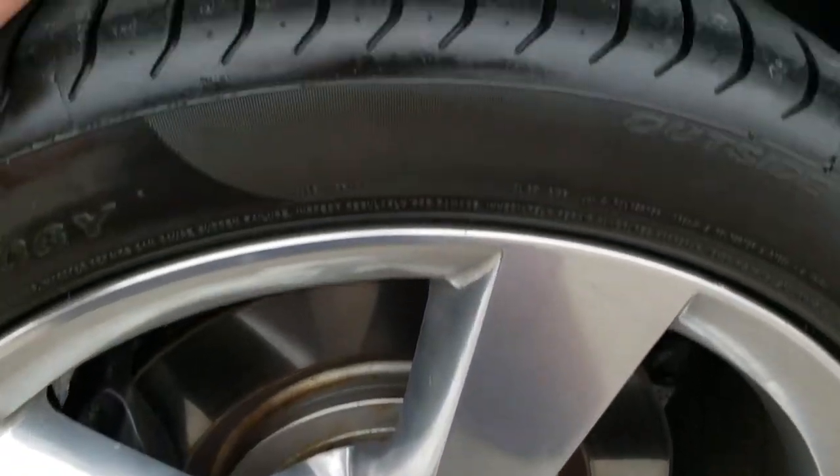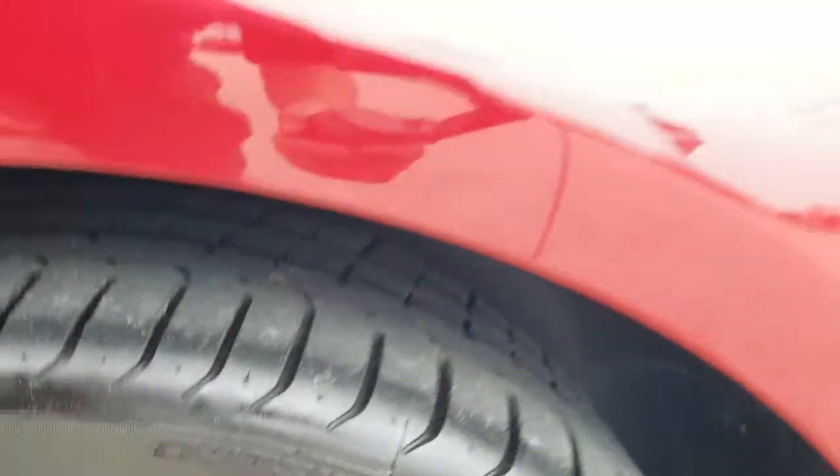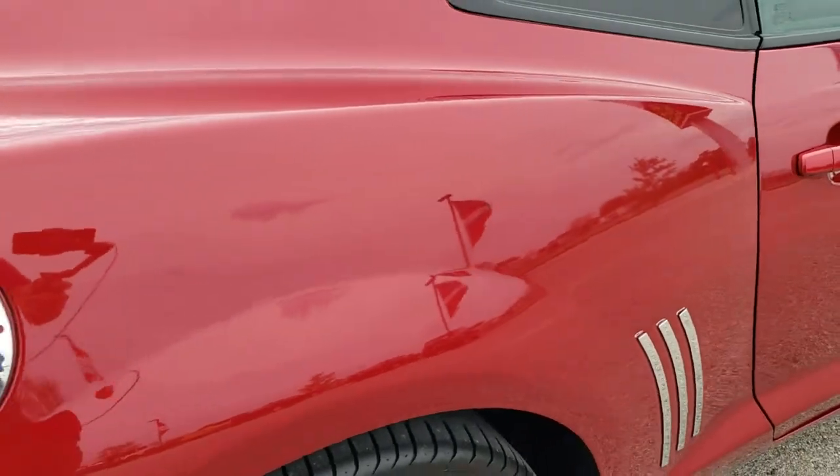The back rim is in nice shape as well. The back tires have a little bit less than half the tread left on them — they definitely do not have as much as the front tires.